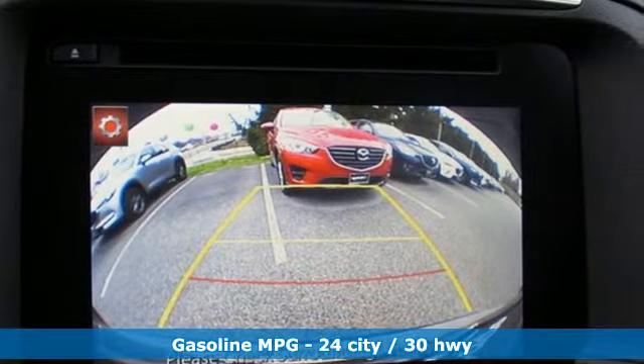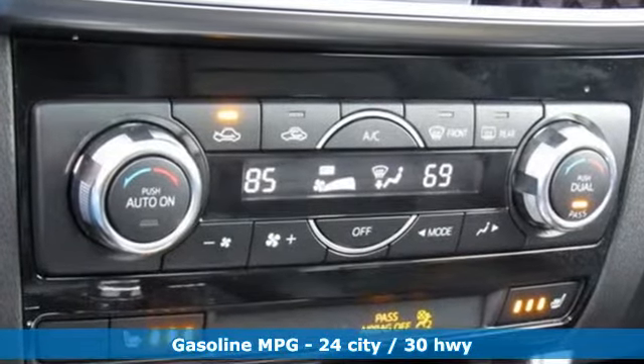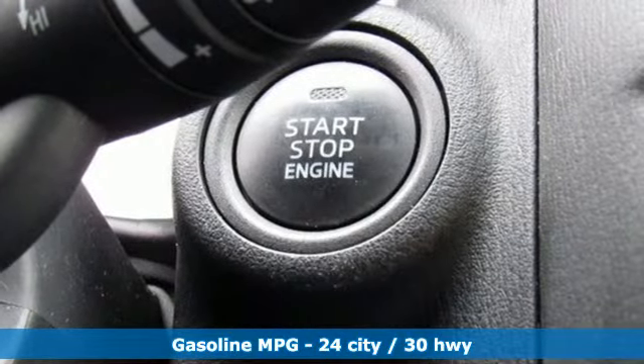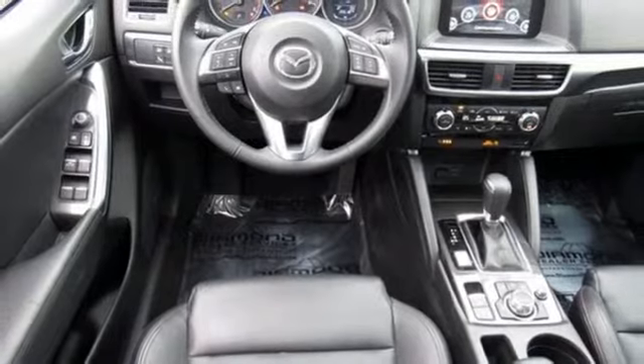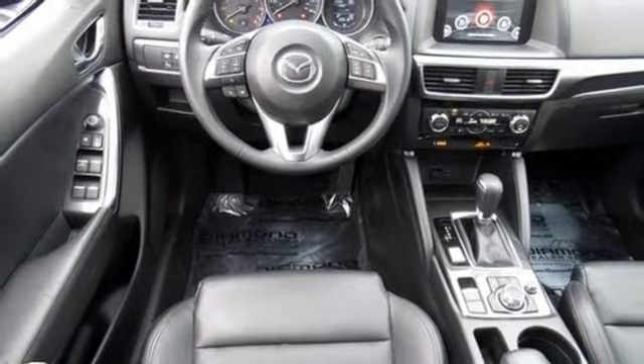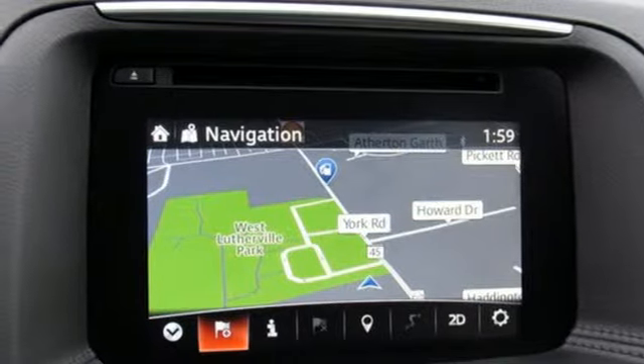Inline 4-cylinder engine, front heated leather bucket seats, streaming audio, dual-zone climate control, doors and push-button start proximity key, external memory control, power sliding and tilting sunroof, smartphone wireless charging, and power heated mirrors.